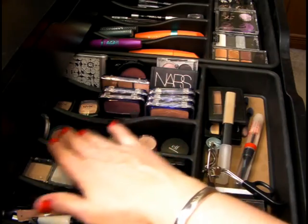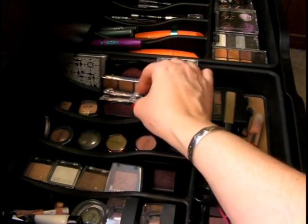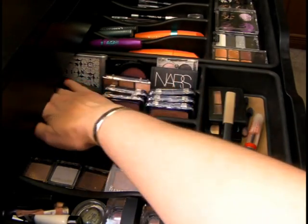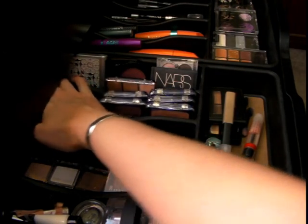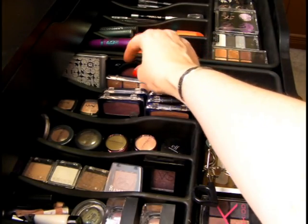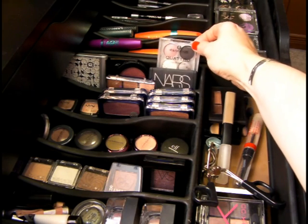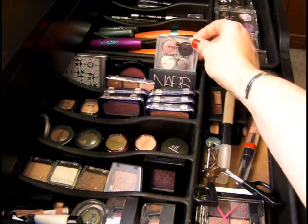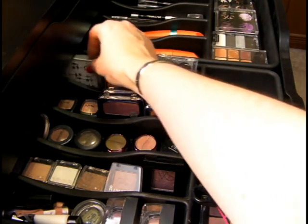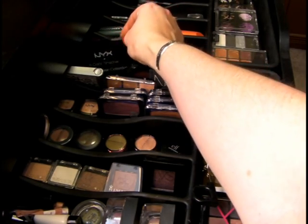I used to organize all my eyeshadows according to color, but now I try to keep them together by brand. So I've got my CoverGirls here — the only CoverGirl palette I like is the Shimmering Sands — and then a couple of NYX eyeshadows. Then I've got my duos and little palettes: my NARS duo, this little Essence palette which is a pretty smoky eye palette with a plummy tone to it, that Sephora one still hanging around, and this is a Caribbean collection from NYX.